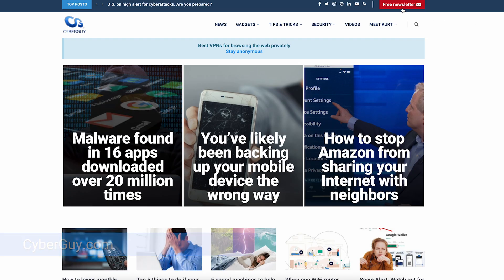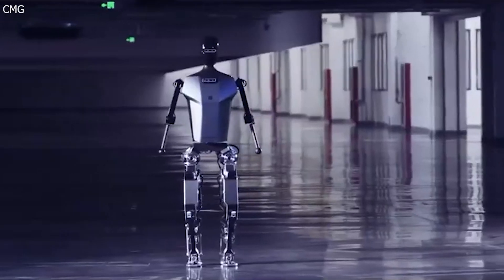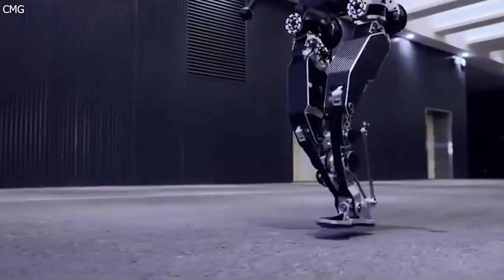This is China's first full-sized electric running humanoid robot. From jogging out to an audience to conquering inclines and steps, a robot named Ting Gong is all about adaptability.